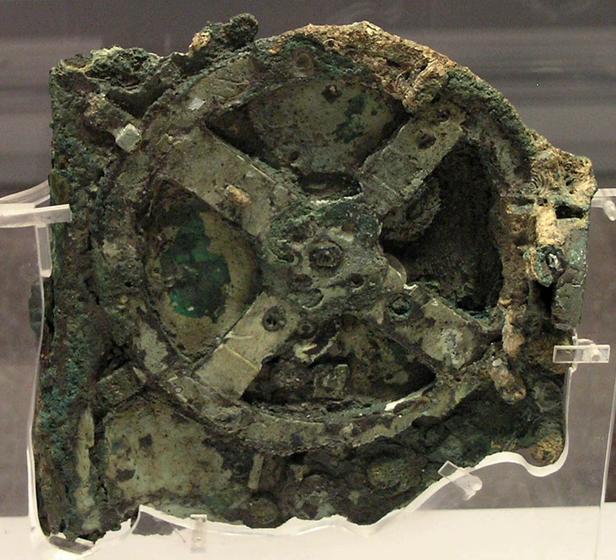The Exeligmos dial is the secondary lower dial on the rear of the mechanism. It is a 54-year triple Saros cycle that is 19,756 days long. Since the length of the Saros cycle is one-third of a day (8 hours), a full Exeligmos cycle returns to an integer number of days. The labels on its three divisions are: blank or omicron (0, assumed not yet observed), eta (8 — meaning add 8 hours to the time mentioned in the display), and iota sigma (16 — meaning add 16 hours to the time mentioned in the display). Thus, the dial pointer indicates how many hours must be added to the glyph times of the Saros dial in order to calculate the exact eclipse times.